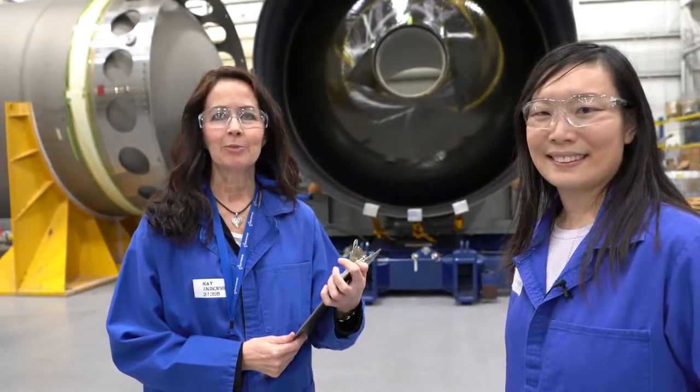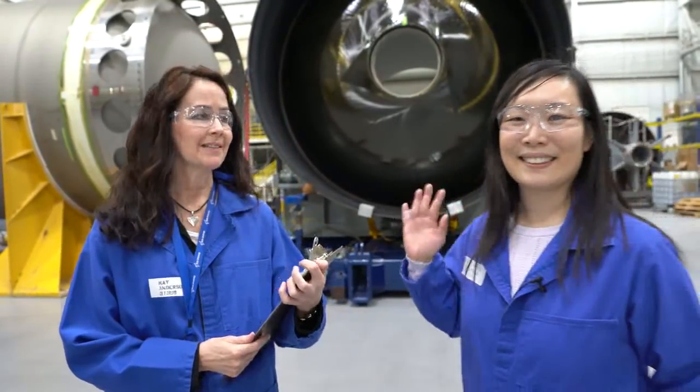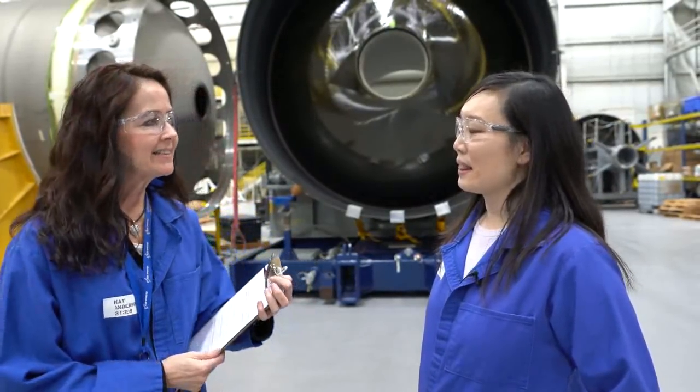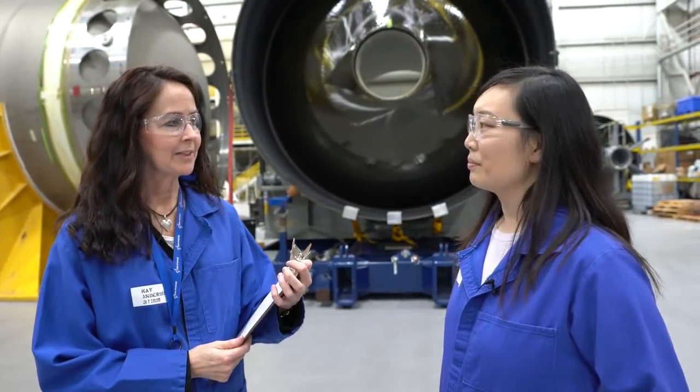Hi, my name is Kay Anderson. I'm here at Orbital ATK with Katie Kwan, who is a rocket scientist, and she's going to answer some questions for us today. Katie, tell us the significance of this area and what it means for the NGL program.